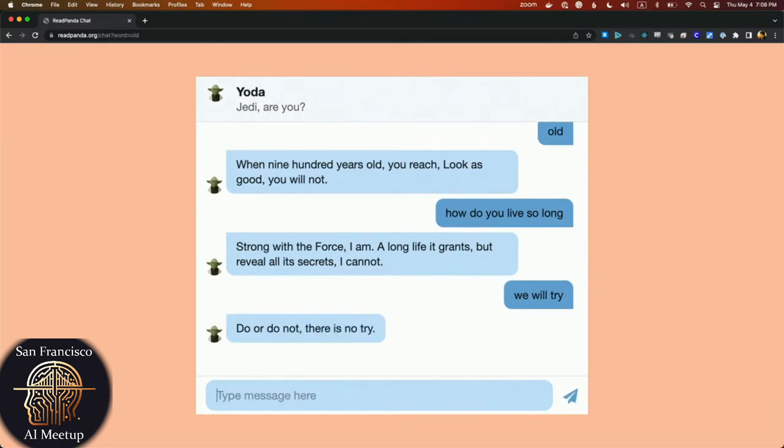We're Read Panda. Thank you so much for coming to our presentation. Hopefully you'll come try it out — ReadPanda.org. Any questions?